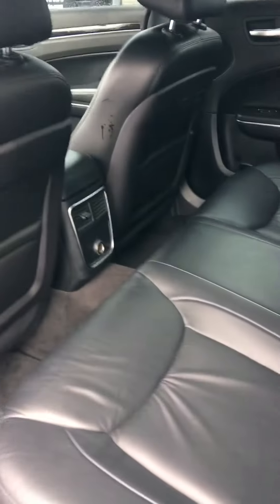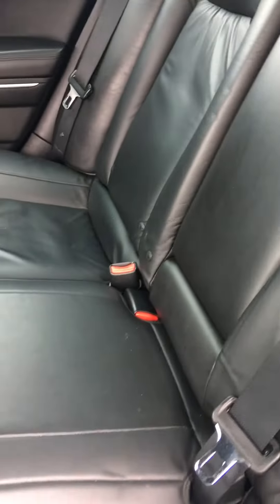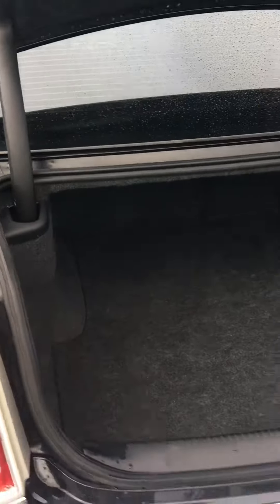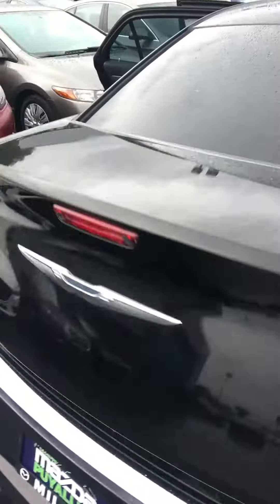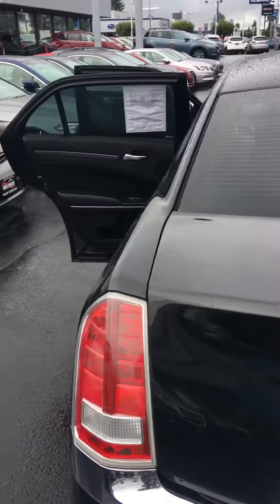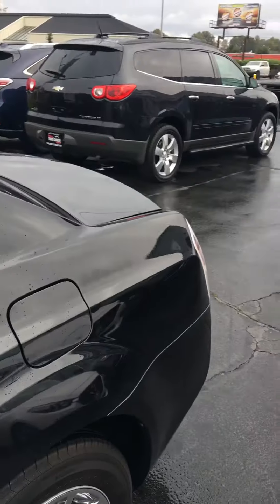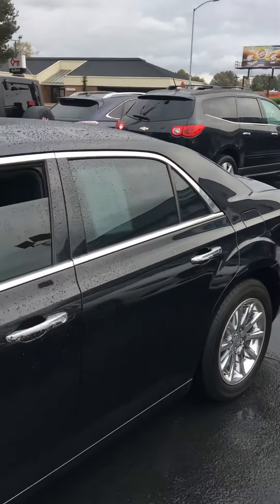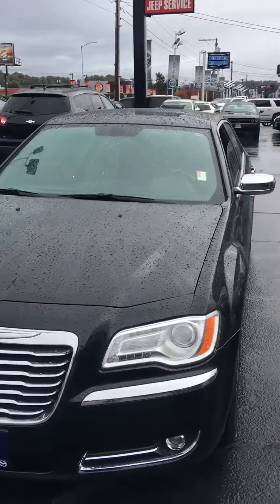And here's the back. Fold down armrests. Huge trunk. 2011 Chrysler 300 here at Milo Mazda. Please let us know what additional information we can provide for you. Look forward to earning your business. Thank you.